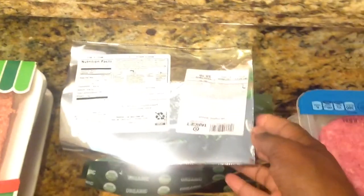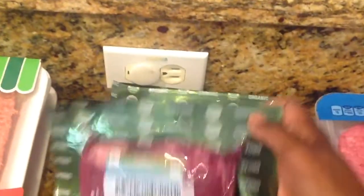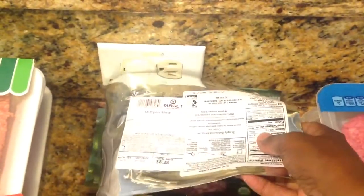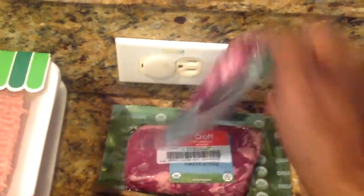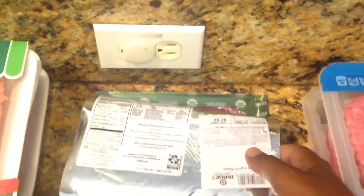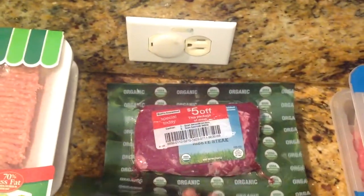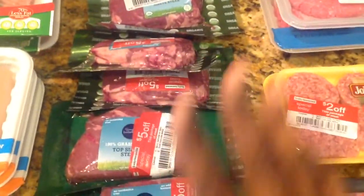And then I'll show you some of the ribeye. I got six packages of ribeye. It was $8.10, $5 off of that — so I paid $3 for that pack. This one was $8.28, $5 off — $3 for that one. And then this one was $7.92, $5 off — so I paid $2.92. So you guys get an idea of how much I paid for all this organic grass-fed steak.